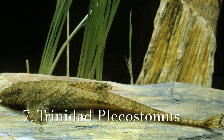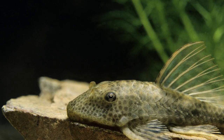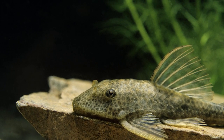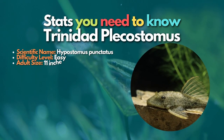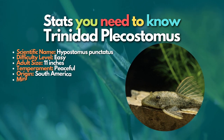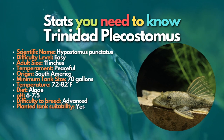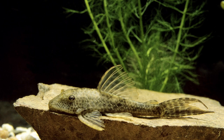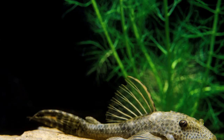After the sailfin pleco, now let's learn about the Trinidad pleco. The Trinidad pleco is a large species closely related to the common pleco or suckermouth catfish. It is a large algae eater that requires a large aquarium with plenty of swimming space. They are very gentle and helpful cleaners in large community tanks. The Trinidad pleco is a tropical freshwater fish that can adapt to almost any freshwater environment, and has even formed colonies in Florida's canals and brackish water locations along the coast.